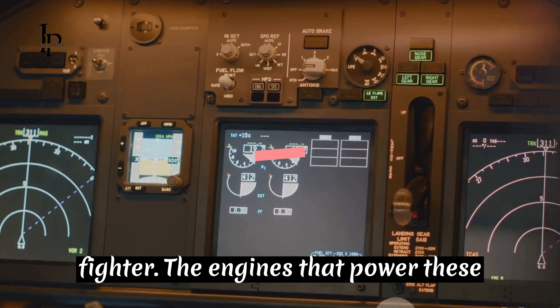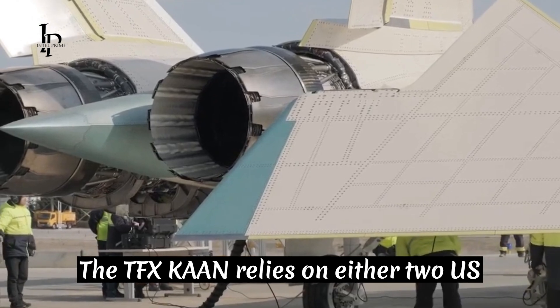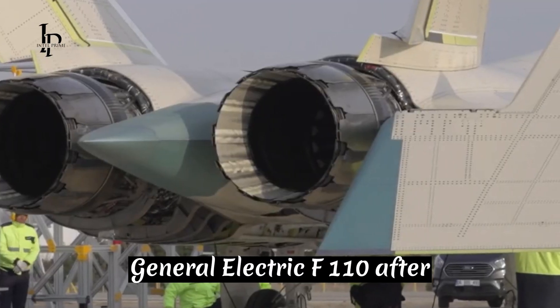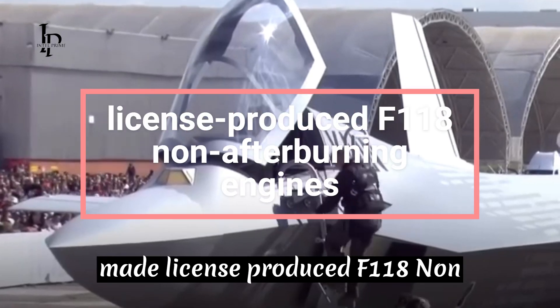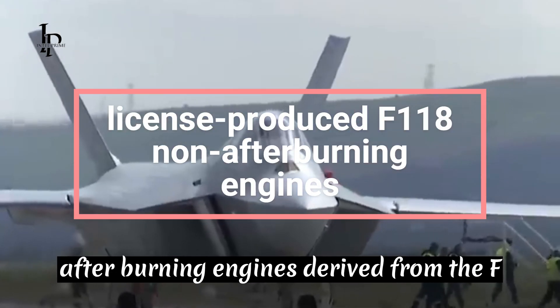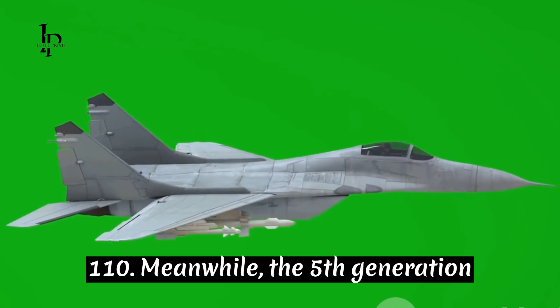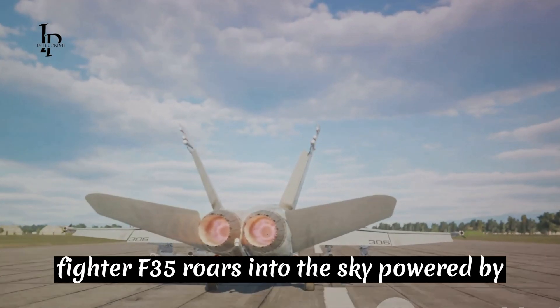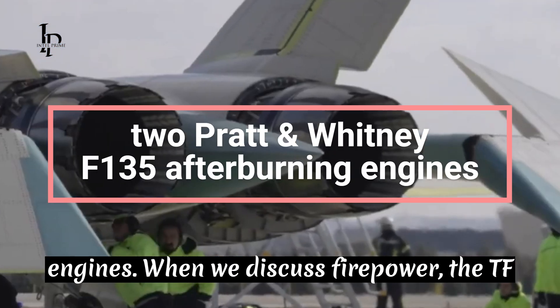The engines that power these airborne warriors differ significantly. The TFX Kaan relies on either two U.S. General Electric F-110 afterburning engines or Turkish-made, license-produced F-118 non-afterburning engines derived from the F-110. Meanwhile, the F-35 roars into the sky powered by two Pratt and Whitney F-135 afterburning engines.